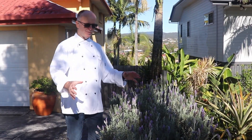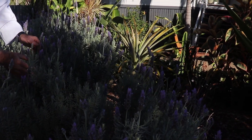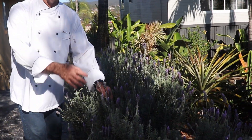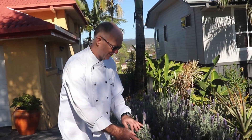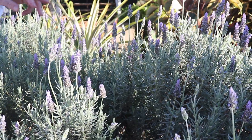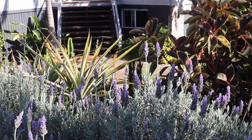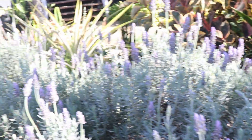Here we are with my beautiful lavender — beautiful fresh French lavender. I use this for stocks, sorbets, ice creams, and sauces. Just come close, look how beautiful it is. And you know what's so nice? If you look around, you can see how many bees are swirling around, which is a good sign. So we're doing good for many things. Alright, let's continue the tour.